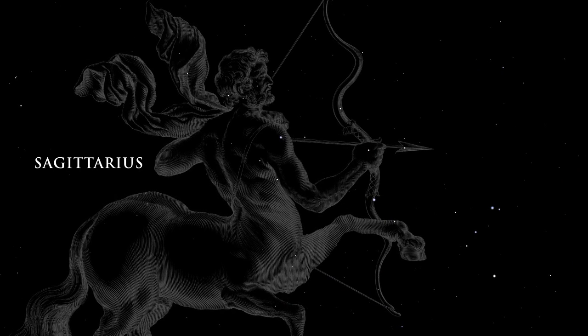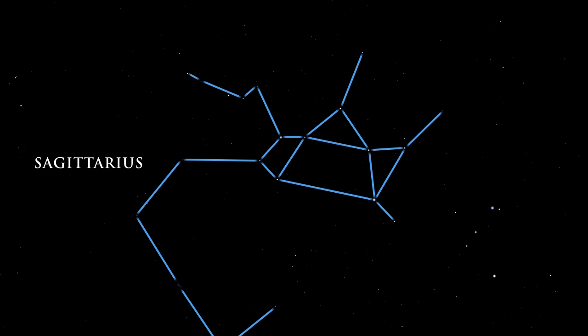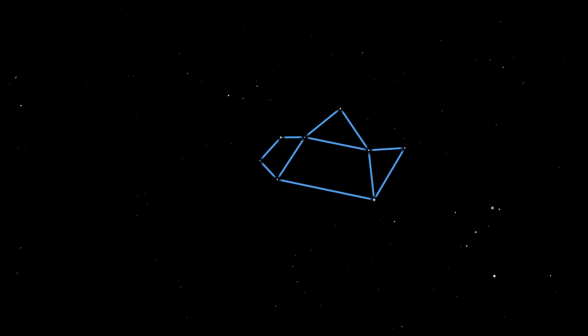The center of our galaxy lies in the direction of the great constellation Sagittarius, the archer. This area of the sky overflows with stars, globular star clusters, and bright and dark nebulae. Look for Sagittarius by finding the group of stars commonly known as the teapot — the handle, top, and spout are easy to find.